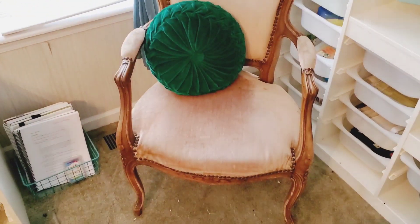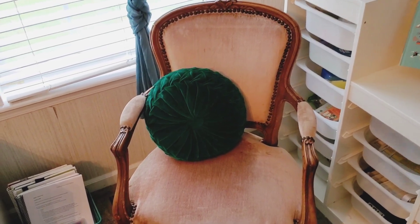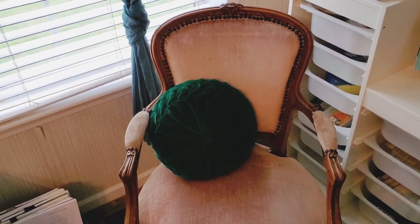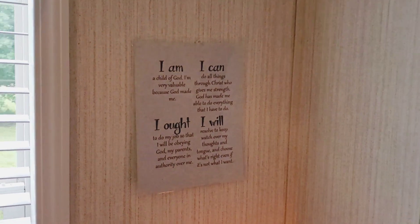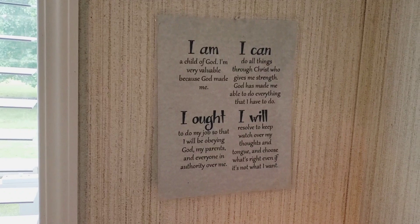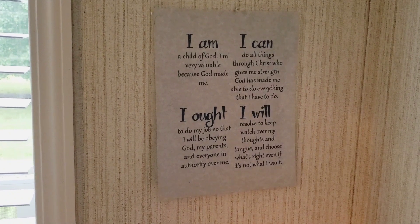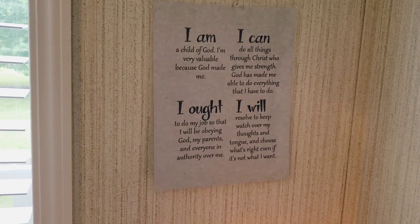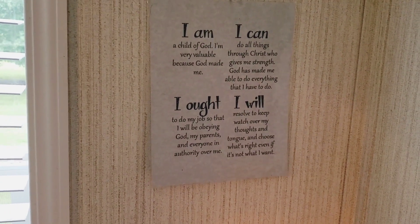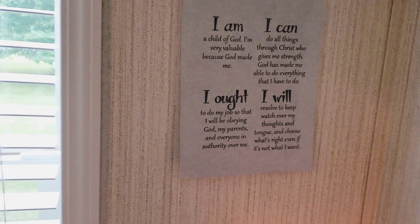This is my throne — this is where I sit, this is where I teach for the most part and I love my little chair. It definitely brings the new and old together and I'm super in love with it and grateful. Okay, here I have something from Charlotte Mason: 'I am a child of God. I'm very valuable because God made me. I can do all things through Christ who gives me strength. God has made me able to do everything that I have to do. I have to do my job so I'll be obeying God, my parents and everyone in authority over me, and I will resolve to keep watch over my thoughts, tongue, and choose what's right even if it's not what I want.' And I really like that.